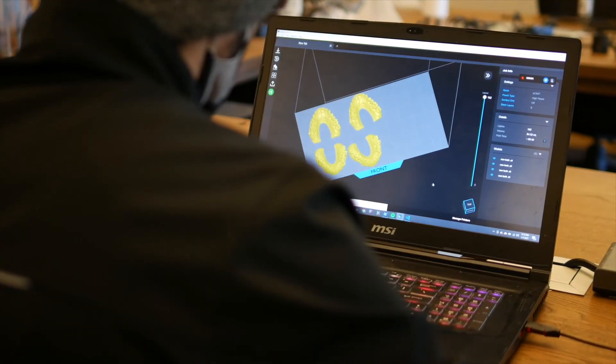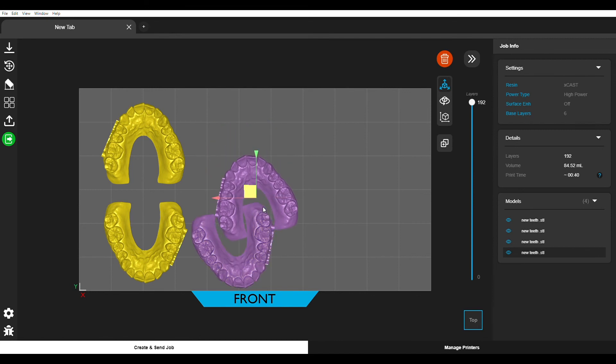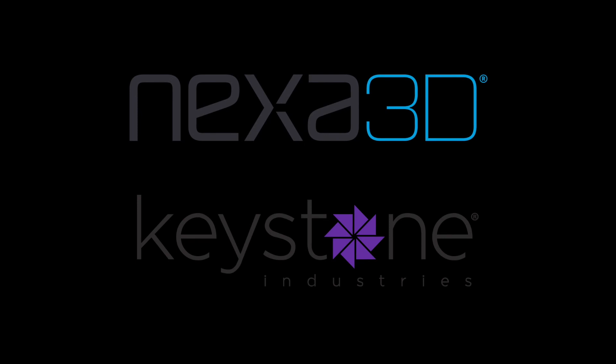Our easy to use file preparation software is constantly improving with additional features and integrations. Contact us to learn how your lab can lead the revolution in digital dentistry.